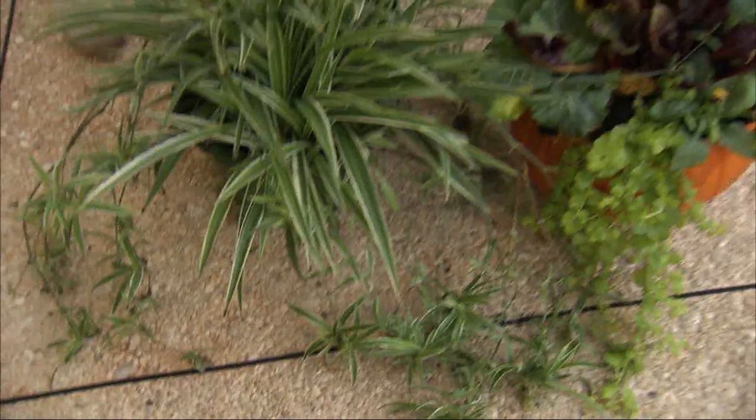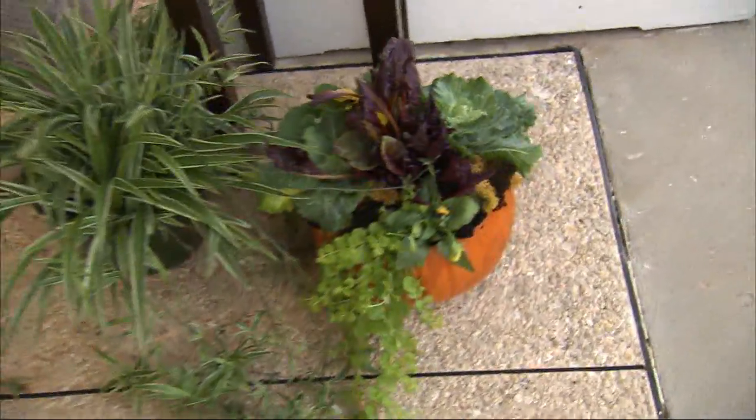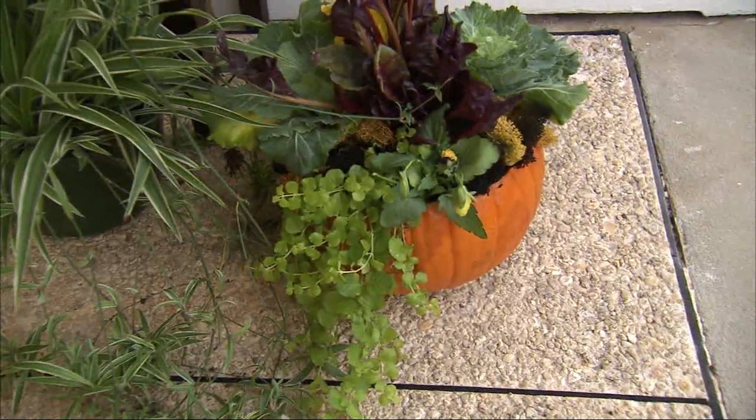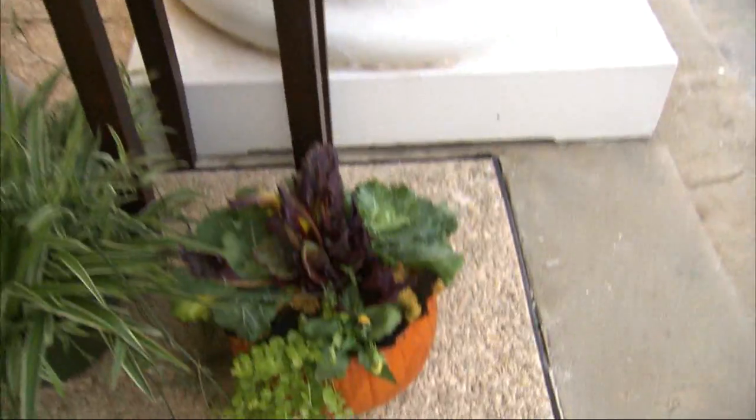And I see this right here — planting inside of a pumpkin — that's very popular these days. We have a class this weekend at 9 a.m. and it's $30. We will help you create your own pumpkin planter garden to take home with you.